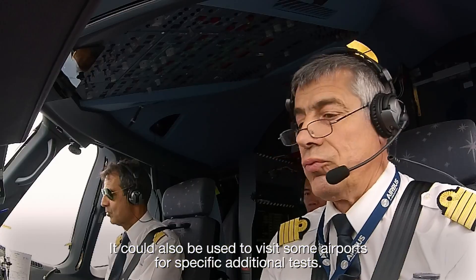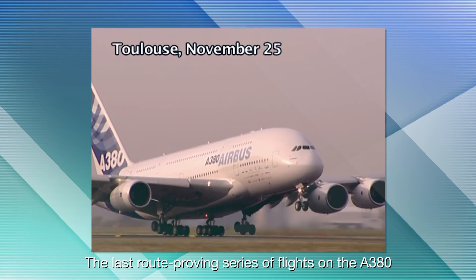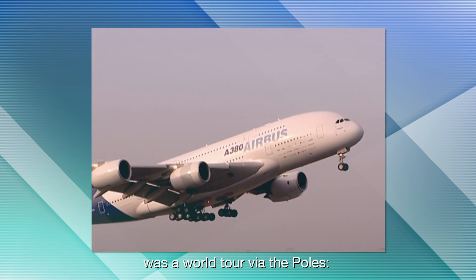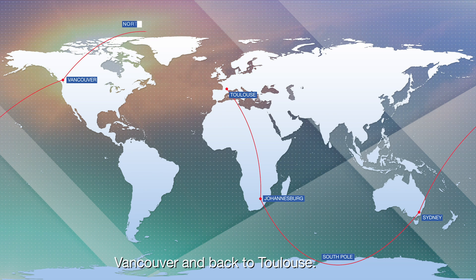Route proving flights could also be used to visit some airports for specific additional tests. The last route proving series of flights on the A380 was a world tour via the poles: Toulouse, Johannesburg, Sydney, Vancouver, and back to Toulouse.